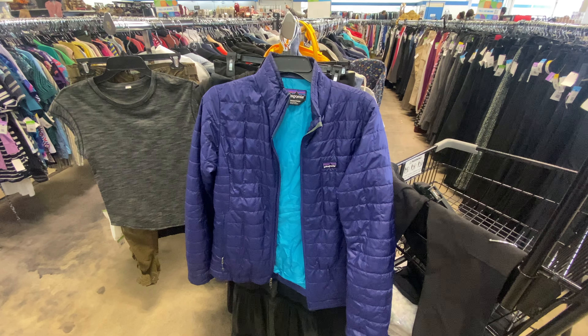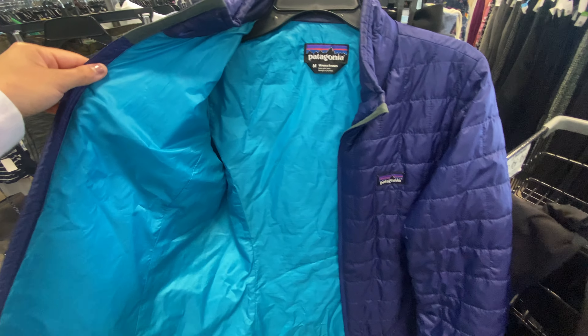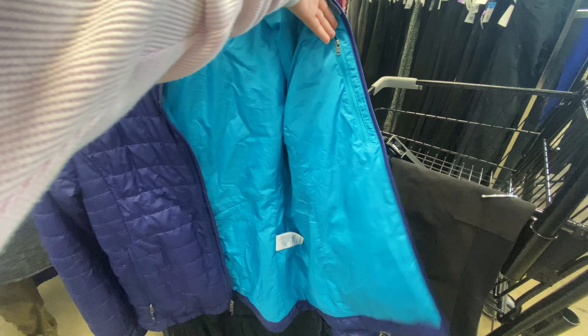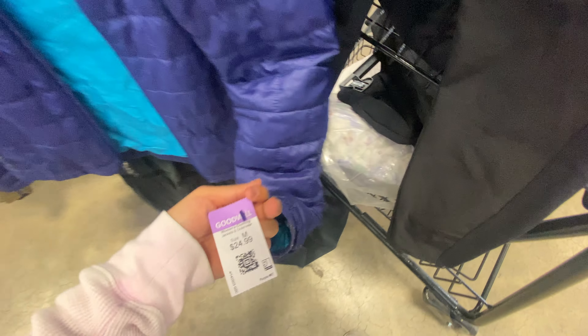This is a Lululemon — I did take these, they are in a size large. Then I came upon this jacket randomly and it's a Patagonia. I ended up looking up the comps and it sells well over $100, so I had to pick it up.